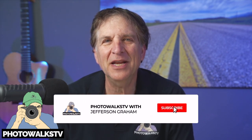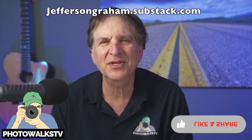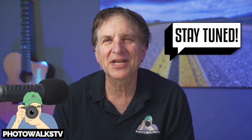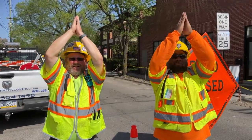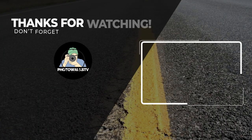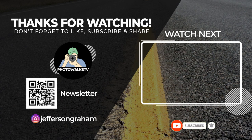I'm Jefferson Graham. If you haven't already, please do me a favor and subscribe to the Photowalks TV channel right here on YouTube, as well as the newsletter at jeffersongraham.substack.com. For more information about Columbus, check out the photowalkstv.com blog. Stay tuned — there are many more episodes coming your way. I'll see you on the next Photowalk, everyone. Bye-bye.